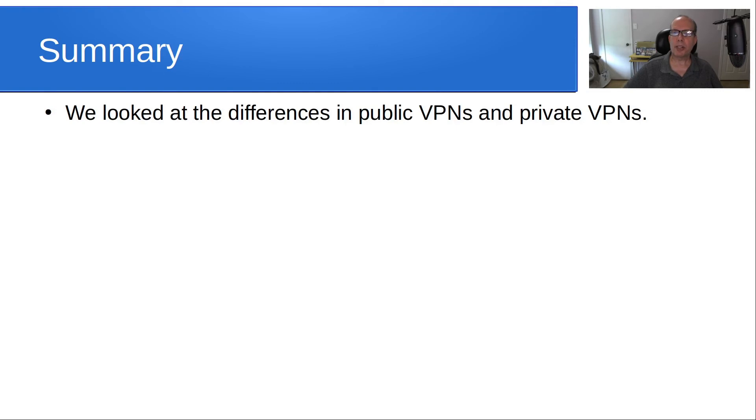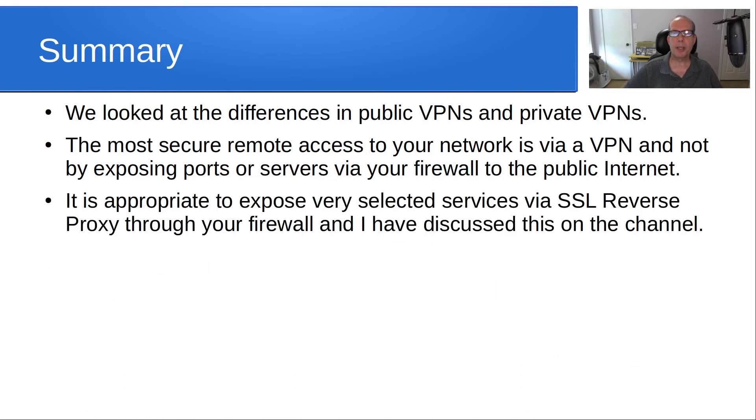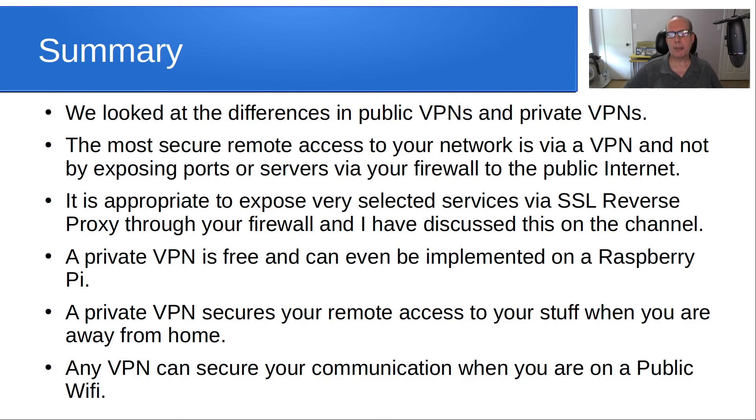In summary, we looked at the differences between public VPNs and private VPNs. The most secure remote access to your network is via a VPN and not by exposing ports or servers through your firewall to the public internet. It is appropriate to expose very selected services via SSL reverse proxy through your firewall, which I've discussed on this self-hosting channel. A private VPN is free and can even be implemented on something as simple as a Raspberry Pi. A private VPN secures your remote access when you are away from home, and any VPN can secure your communication when you are on a public Wi-Fi network.